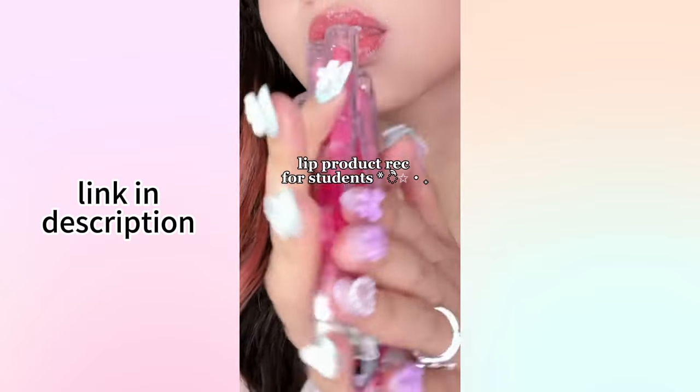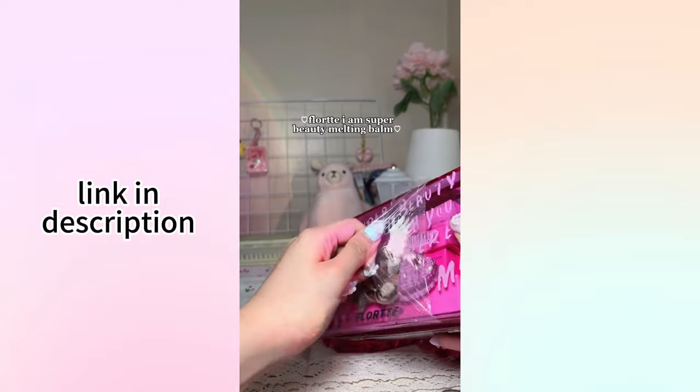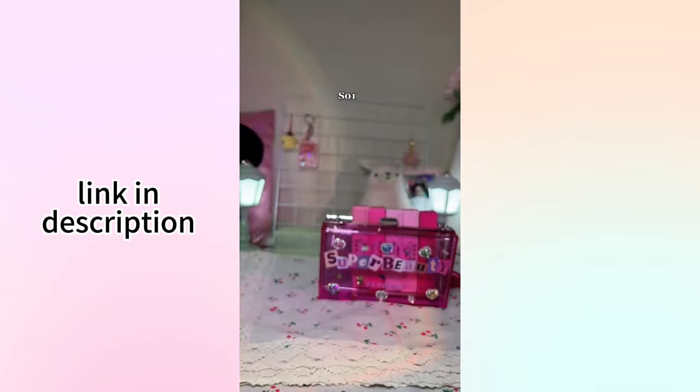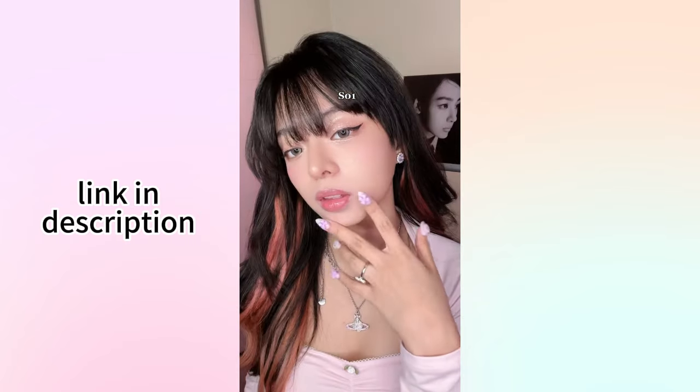This is the perfect lip product for students. This gives you the glossiest lips ever, like the girls on Douyin and Xiaohongshu. It's super affordable. It's from this popular and really girly C-beauty brand called Florte. The first shade, SO1, is perfect for natural makeup looks — it's a really light natural pink that's super pretty.